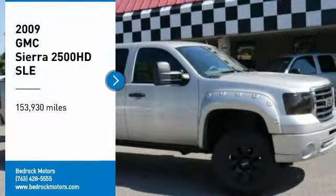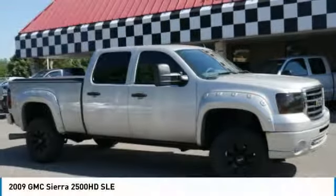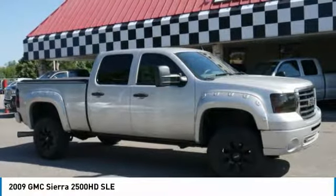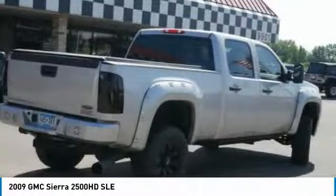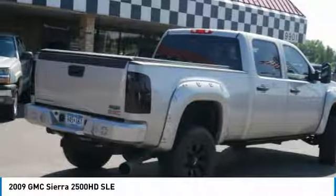We are pleased to show you the 2009 Sierra 2500 HD. The GMC Sierra 2500 HD has all your workhorse basics covered. No worries here.